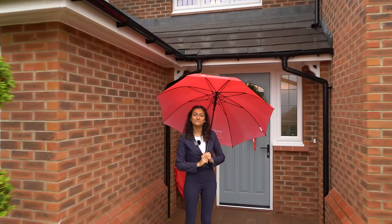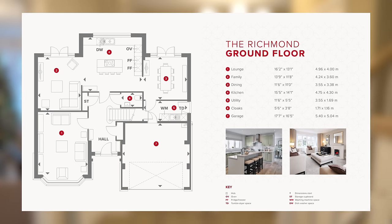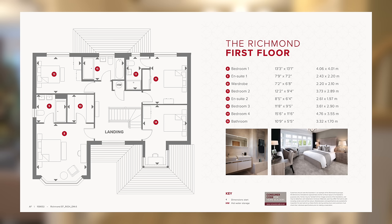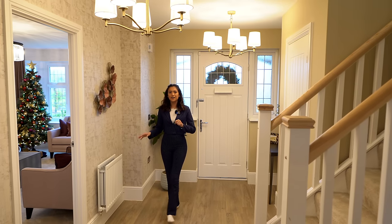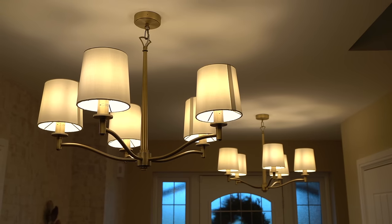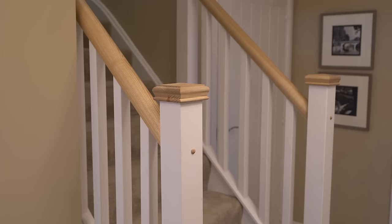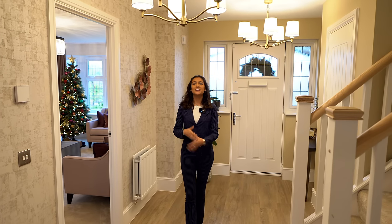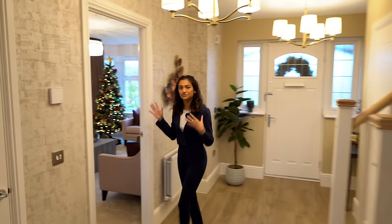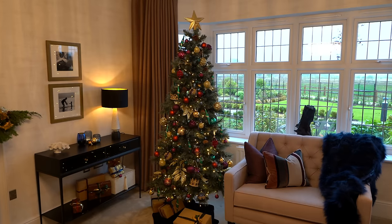We're inside now — we're going to pop the floor plan up for you so you can understand the layout a bit better. We've got the Porcelanosa floor in natural plank tiles, lights above so it's very bright in here. We've got these stairs leading up to the first floor, and I can take a little peek at the Christmas decorations in the kitchen behind, but I'm going to take you into the lounge first.